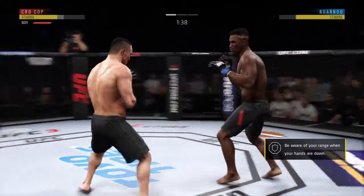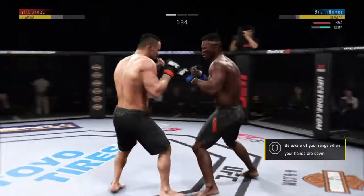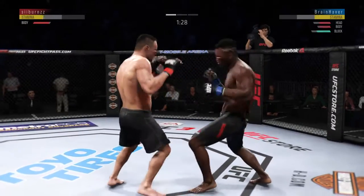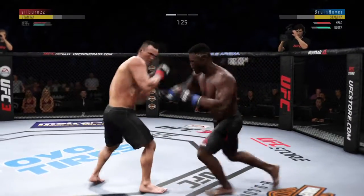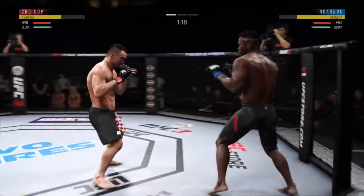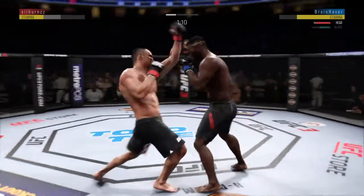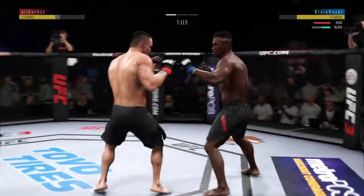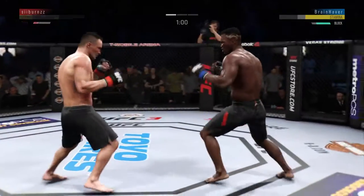Big body shot — beautiful body shot there too. Vicious uppercut followed by a beautiful hook. Good defense there, throwing it to the body. Very good defense on display, very good blocks.